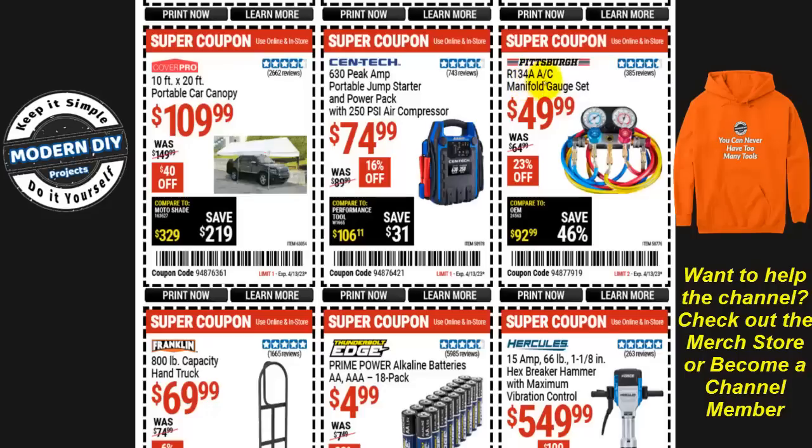The R134a AC manifold gauge set from Pittsburgh is $50, normally $65 — that's 23% off. If you're looking to charge up your AC during the hot summer months, this is a good gauge set. I have this one, did a review video on it and show you how to use it — I'll put up a link. This is a good gauge set for the money at $50, very economical because most auto parts stores will sell you a similar set for over $100.